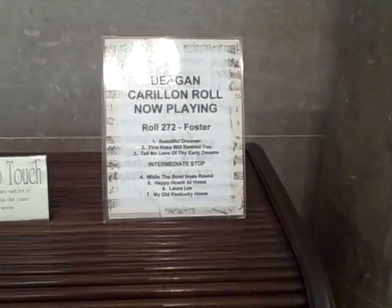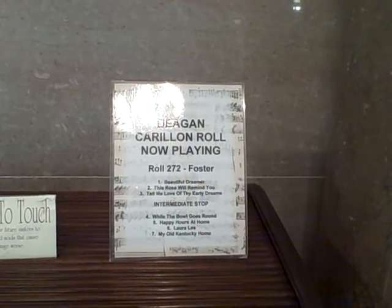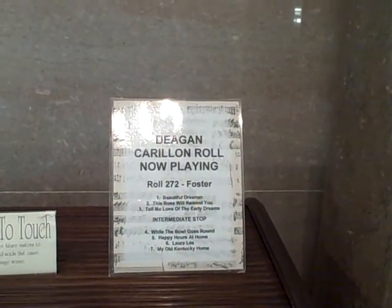It looks like it does seven songs: 'Beautiful Dreamer,' 'This Rose Will Remind You,' 'Tell Me My Love of Thy Early Dreams,' and then an intermediate stop, then 'While the Bowl Goes Round,' 'Happy Hours at Home,' 'Laura Lee,' and 'My Old Kentucky Home.' We'll be hearing those about half an hour from now.